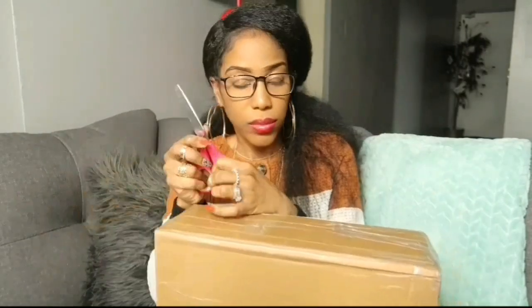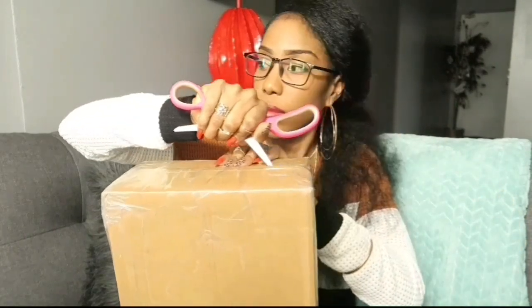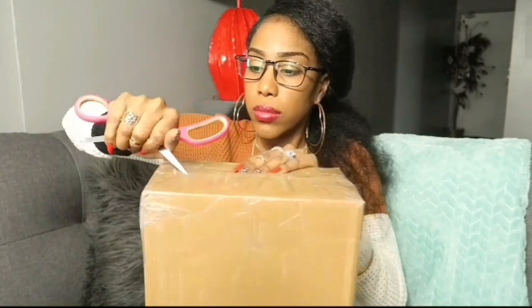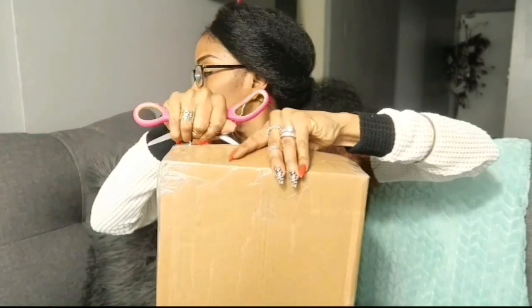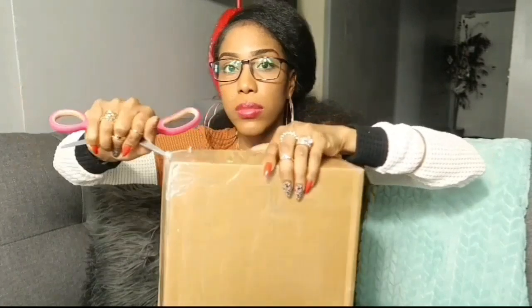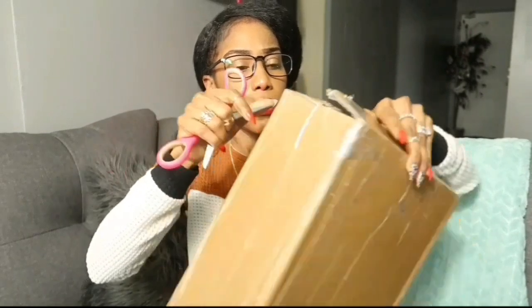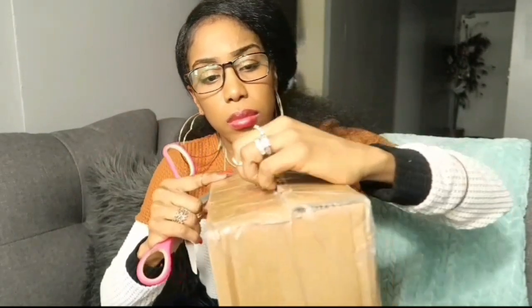Hey guys, it's your girl Shana C here — welcome or welcome back to another one of my videos. I have my scissors, I have my package and I'm gonna jump right in. This video was sponsored and the company's information will be in the description box or pinned in the comment section. You could also use my discount code to purchase these shoes or any other shoes you like on the website.